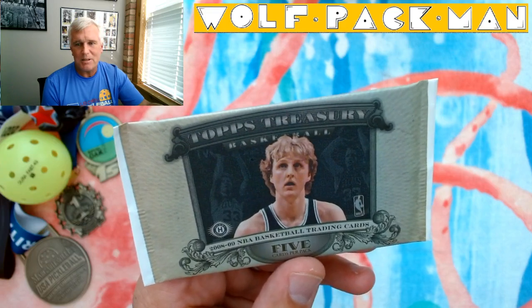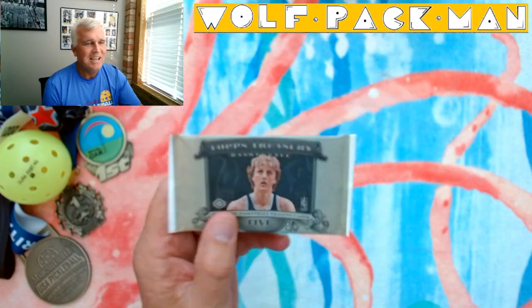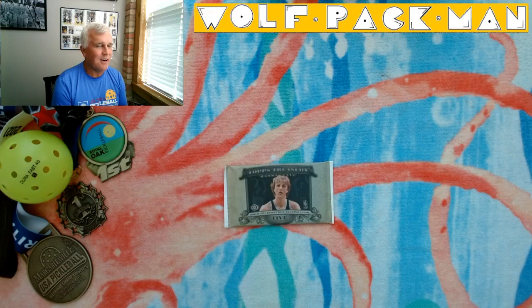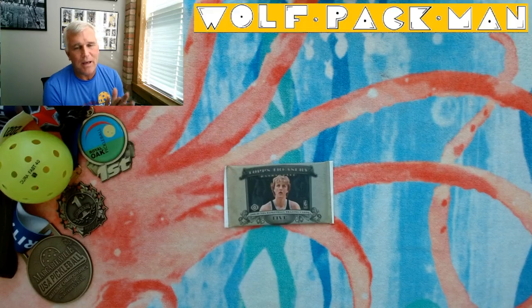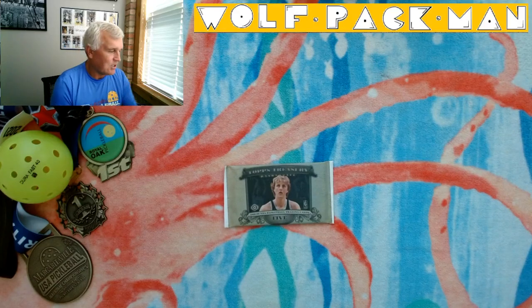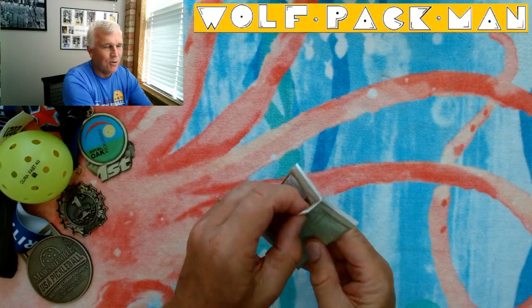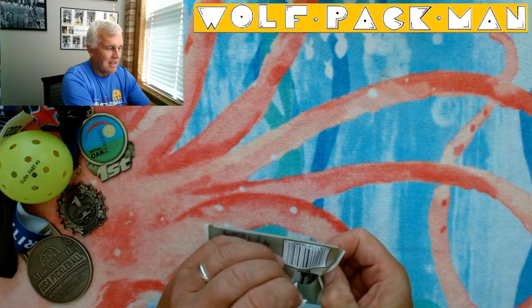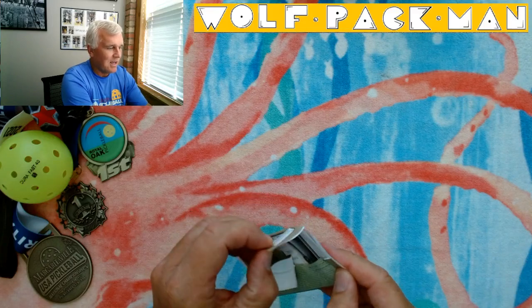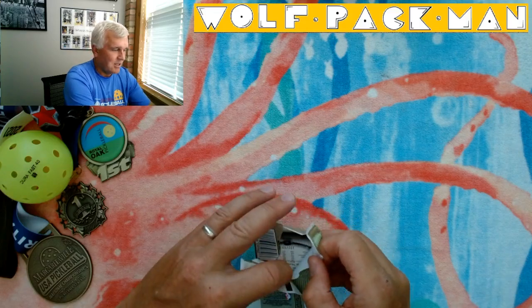I'm not sure where they were going with this whole Topps Treasury thing. There were 40 rookies in the base set, including, if you remember this class — Derrick Rose, Russell Westbrook, Kevin Love, the Lopez brothers, DeAndre Jordan — players who are still playing. So that's kind of cool. The number of Hall of Famers could grow over time. Russell Westbrook is certainly a candidate.